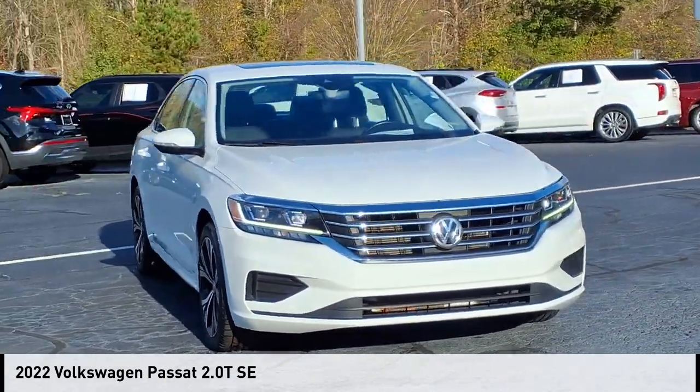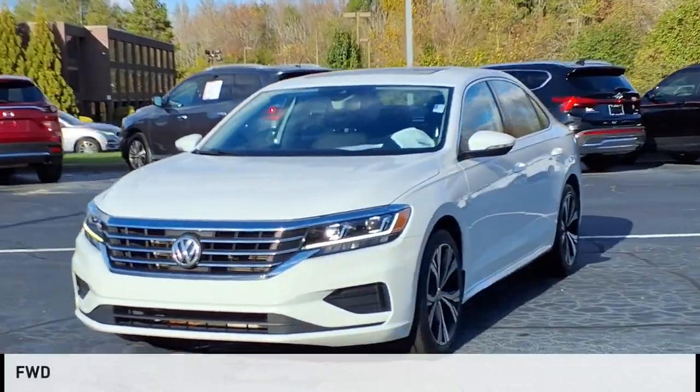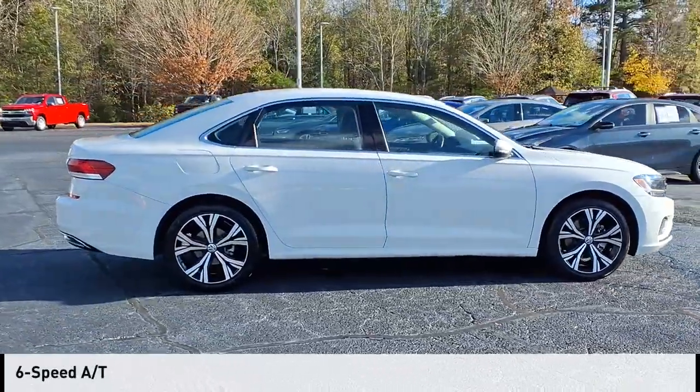Take a ride in the 2022 Passat. This vehicle is powered by a front-wheel drive, 4-cylinder, 2.0-liter engine, and comes with a 6-speed automatic transmission.